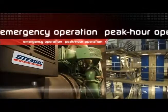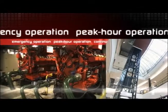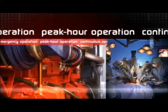Stemaki's generator sets meet the needs of a huge variety of applications under emergency, peak hour, and continuous operation conditions, among others, in diesel or natural gas operated lines.